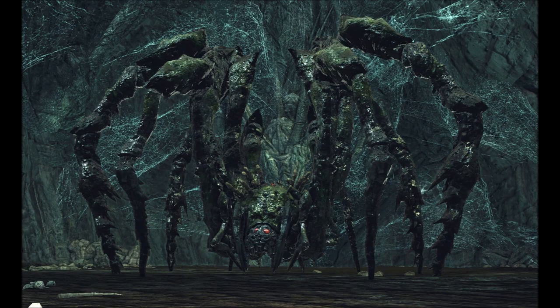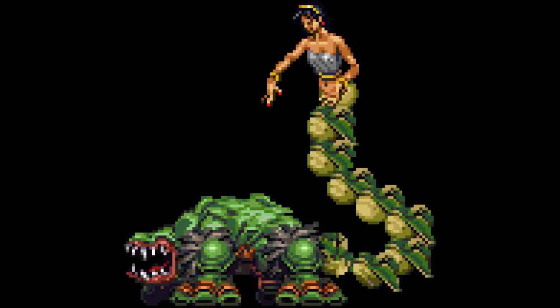DS2 also gave us the Duke's Dear Freya, a spider with another spider for a bum, forming a two-headed spider — like an arachnid amphisbaena. Perhaps the strangest amphisbaena I've ever seen comes from the Castlevania video game series, where it is also known as the Diplocephalus, meaning 'two-headed one.' Here, it resembles a sort of crocodilian monster with a serpentine tail, terminating in what appears to be a woman from the waist up.